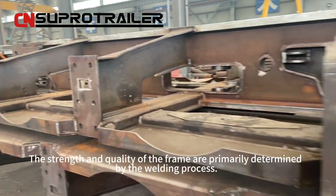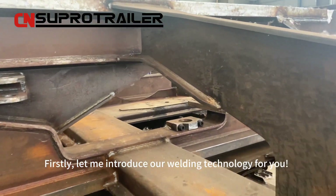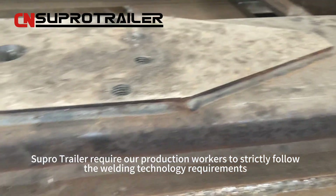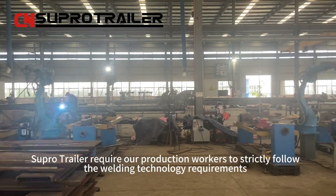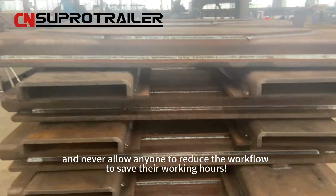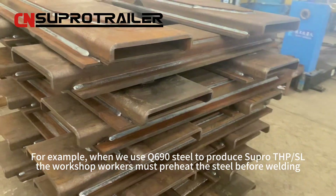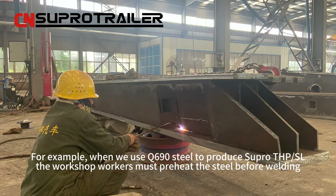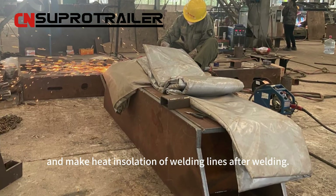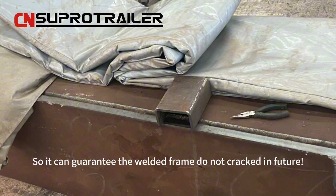The strength and quality of the frame are primarily determined by the welding process. Let me introduce our welding technology. Superhero Trailer requires production workers to strictly follow the welding technology requirements and never allow anyone to reduce the workflow to save working hours. For example, when we use Q690 steel to produce Superhero THP or SL, the workshop workers must preheat the steel before welding and apply heat isolation to the welding lines after welding, so it can guarantee the welded frame will not crack in the future.